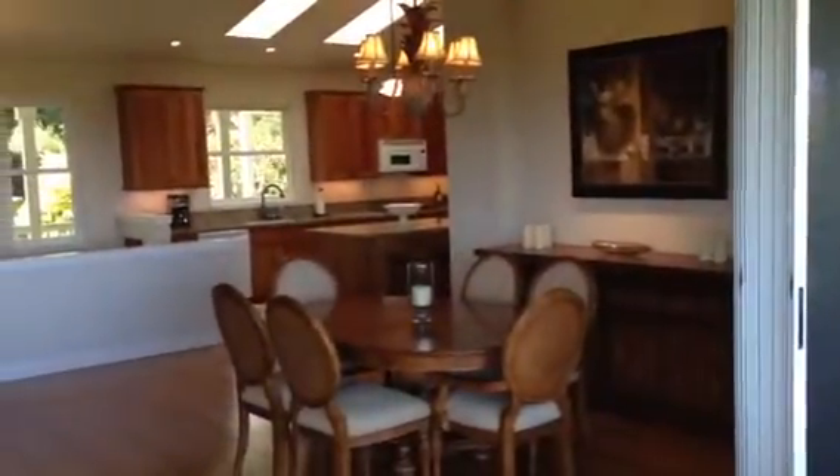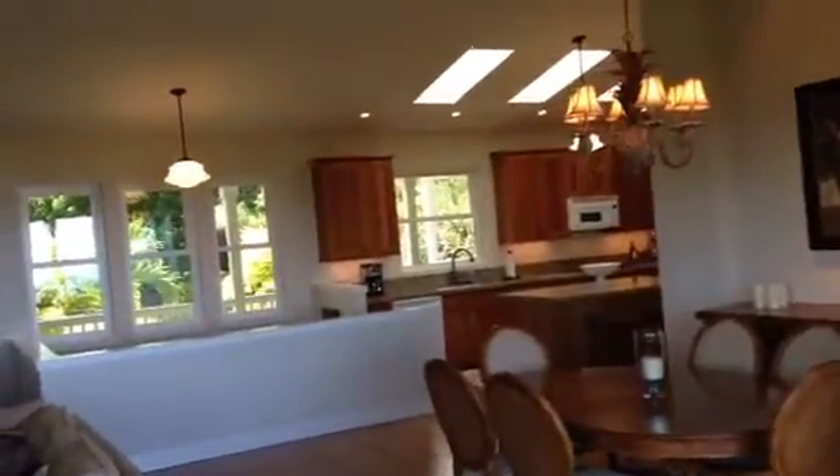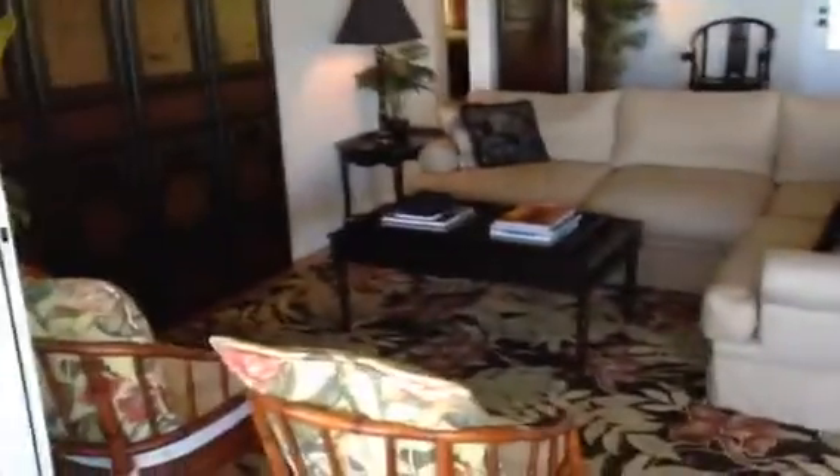Looking back from the main house lanai to the dining room and dining area. Cherry cabinets in the kitchen, and then a beautiful living room sitting area.